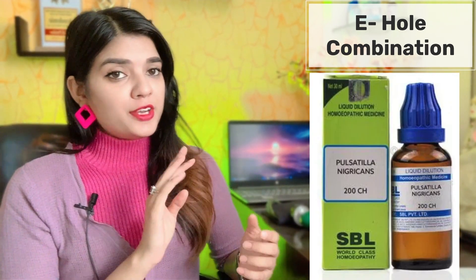The fourth medicine is Pulsatilla 200. You have to take it at 200 potency. This medicine is also good for suppuration. The discharge is typically a thick, yellow colour. Sometimes it can be quite mild.